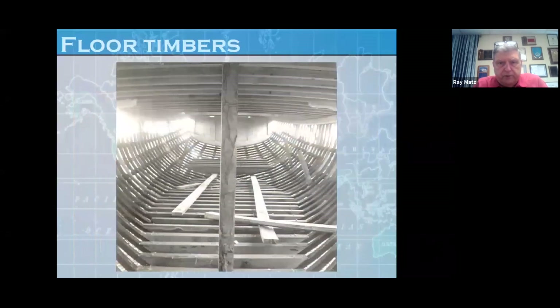Now the floor timbers are going in, and this is looking inside the boat. A lot of boat builders put the floor timbers in alongside the ribs, but we always put ours on top of the ribs, and every one was bolted to the ribs. There was also a bolt that went all the way through and held the floor timbers in place.